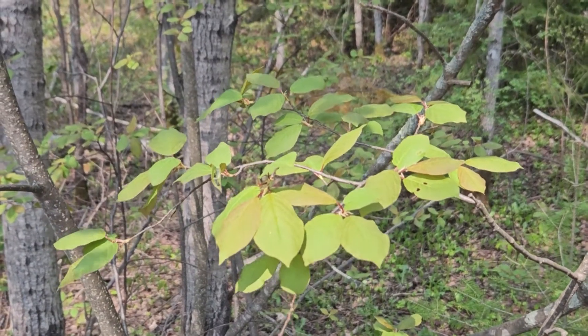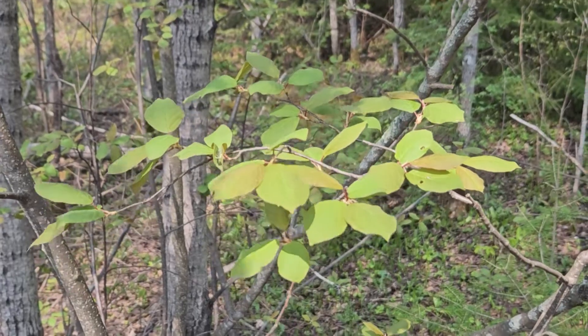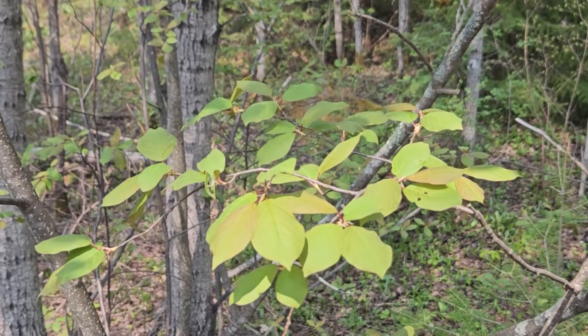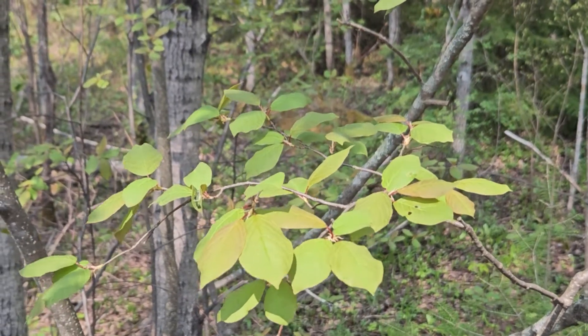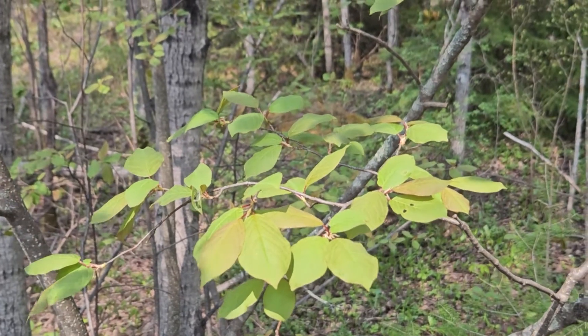In this edition of ID that tree, we're going to take a look at a species that's typically a small to medium-sized shrub in Indiana, but can actually attain small tree size here in the north woods of the Upper Peninsula of Michigan. We're talking about species up here because Purdue Forestry and Natural Resources has had a long history of sending students to the north woods for a five-week summer practicum to hone their field skills.